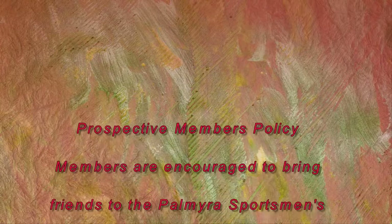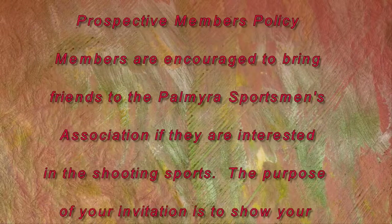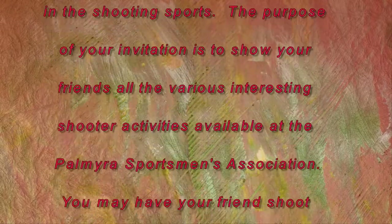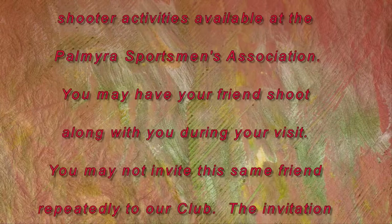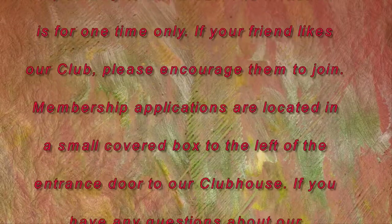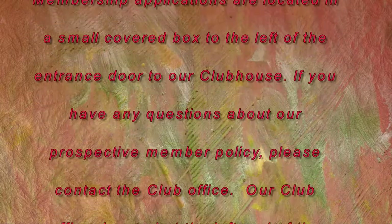Prospective member policy. Members are encouraged to bring friends to the Palmyra Sportsman's Association if they are interested in the shooting sports. The purpose of your invitation is to show your friends all the various interesting shooting activities available at the association. You may have your friend shoot along with you during your visit. You may not invite this same friend repeatedly — the invitation is for one time only. If your friend likes our club, please encourage them to join. Membership applications are located in a small covered box to the left of the entrance door to our clubhouse.